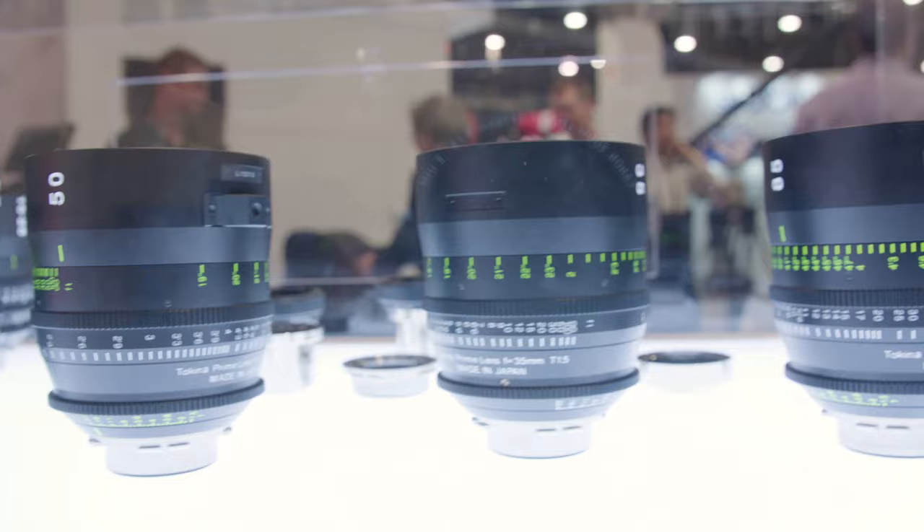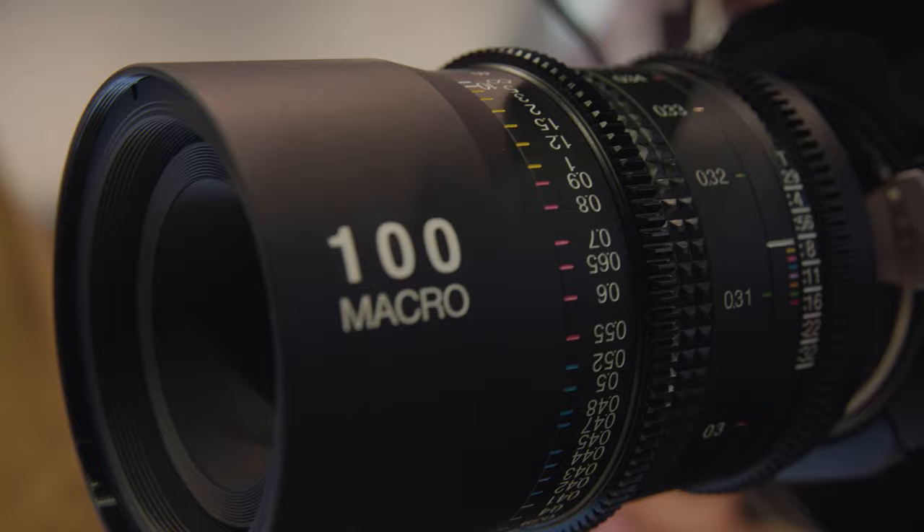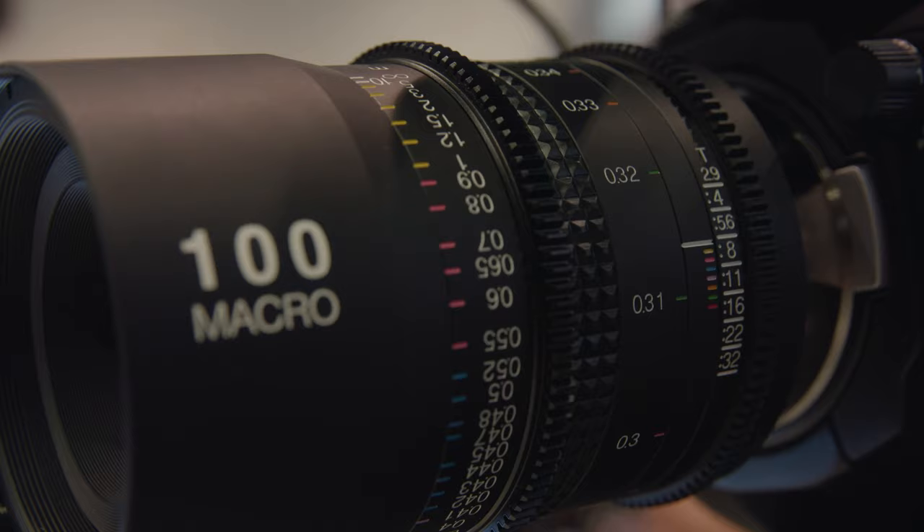We also have a new 16-28 T3 zoom that's also VistaVision. So we have a nice short zoom, and we have a macro that covers the VistaVision format — our 100 millimeter T2.9 macro — for only $2,500.